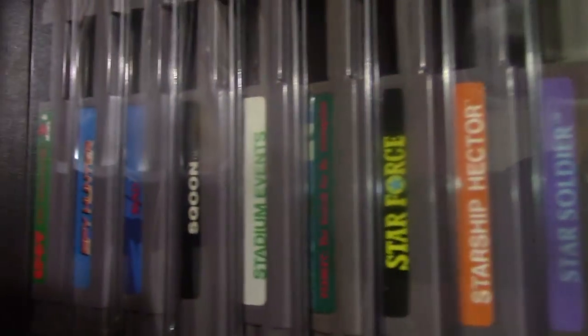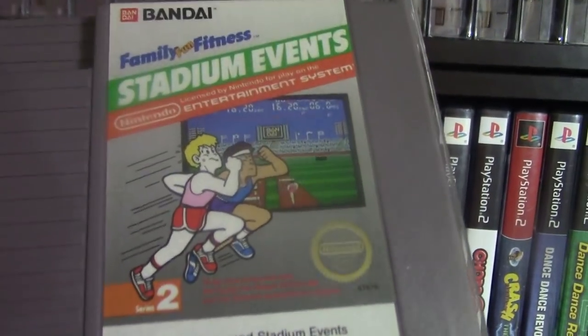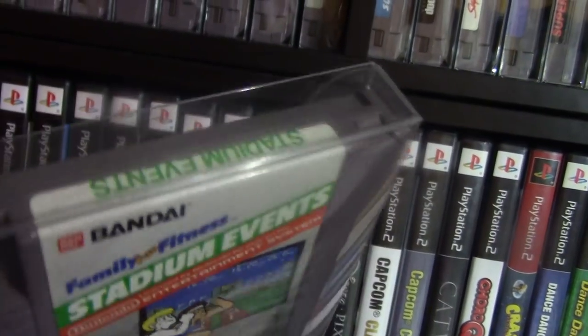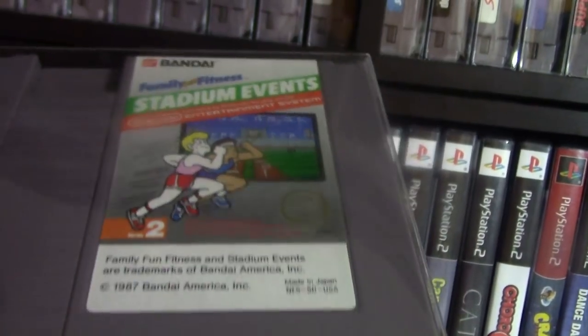And finally we have Stadium Events. This is the original board and label in excellent condition, and later on this channel I'll explain how I got this Stadium Events.